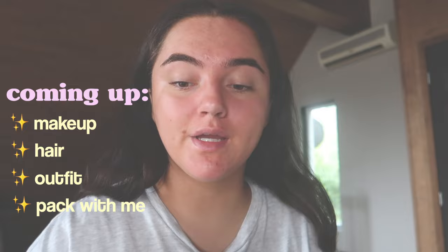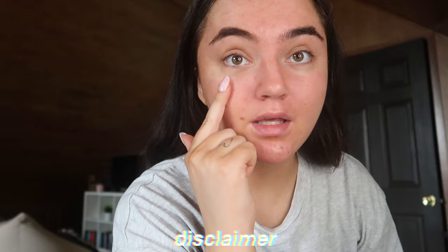Hey guys, welcome or welcome back to my channel. For today's video I'm going to be filming a get ready with me for a wedding I'm going to this afternoon. It is 10:22, I've just been having a chill morning. This is an outside wedding, so in this video I'm going to be showing you how I do my makeup, my hair, my outfit, and what I'm bringing in my purse. Let's get started.